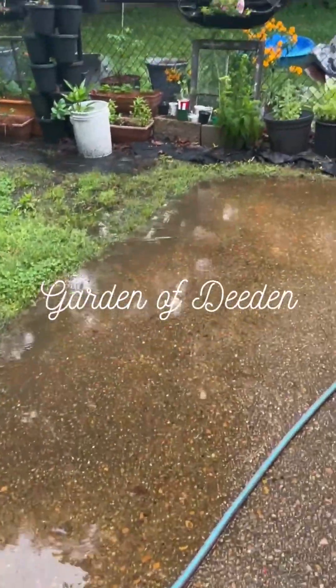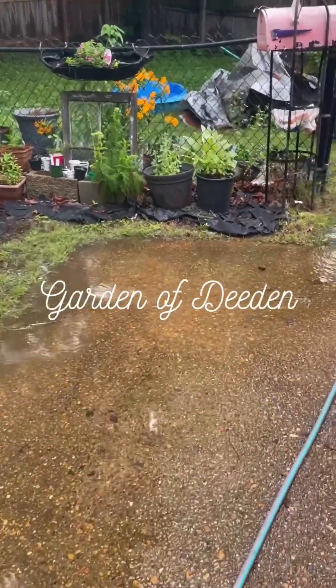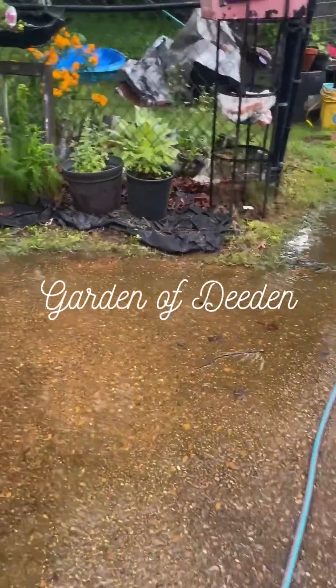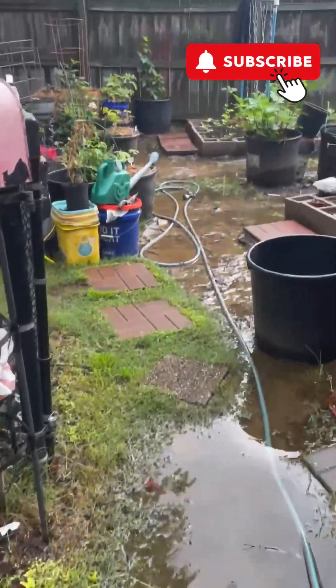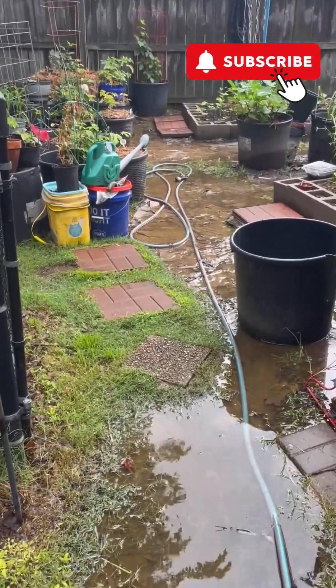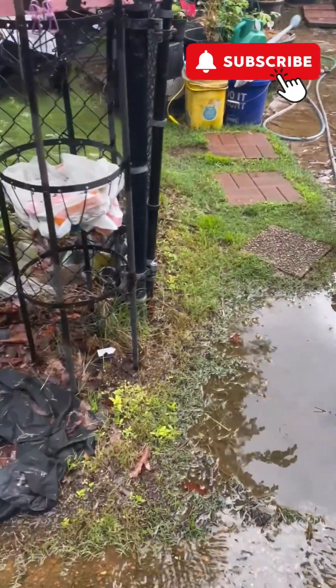Hey, soil peeps. I am walking in my yard and this is usually what I deal with during the rain — just living at the end of a hill and all the water draining into my yard.